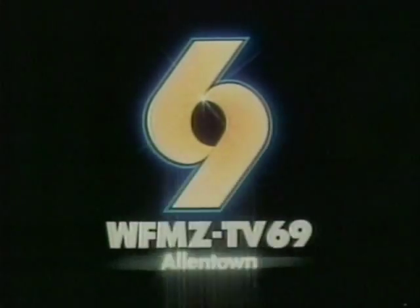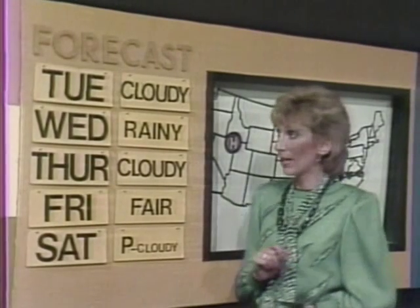1976. WFMZ goes on the air with a new look for the time, and of course some familiar faces. Cloudy skies, says the weatherman for tomorrow. Over the next 30 years, the faces, the feel, and the look of 69 News has changed. But nothing has been as big as this.